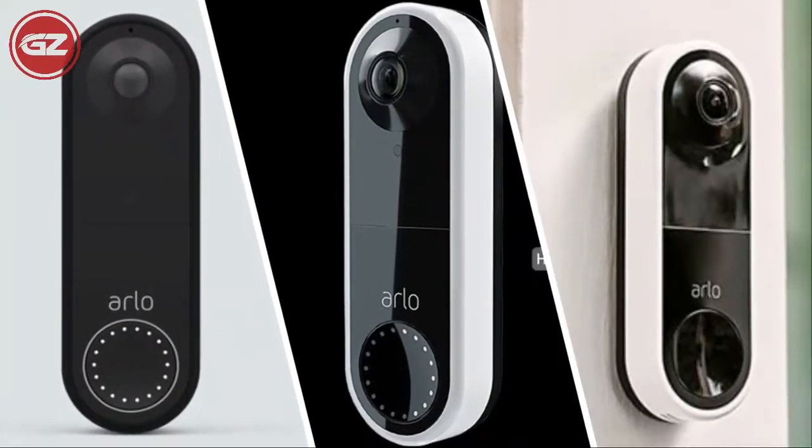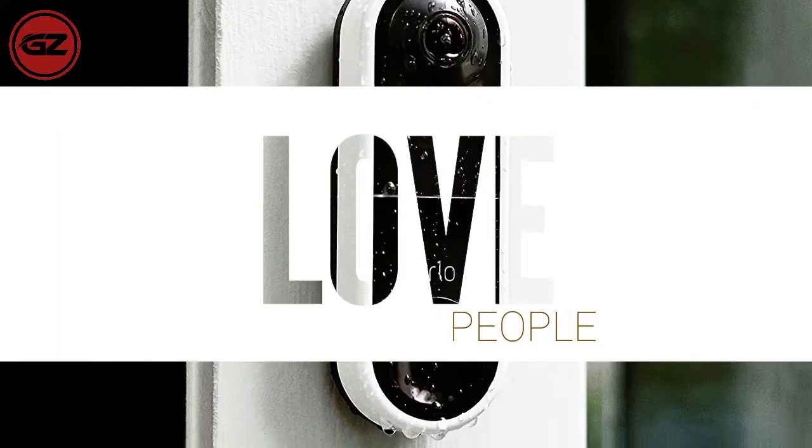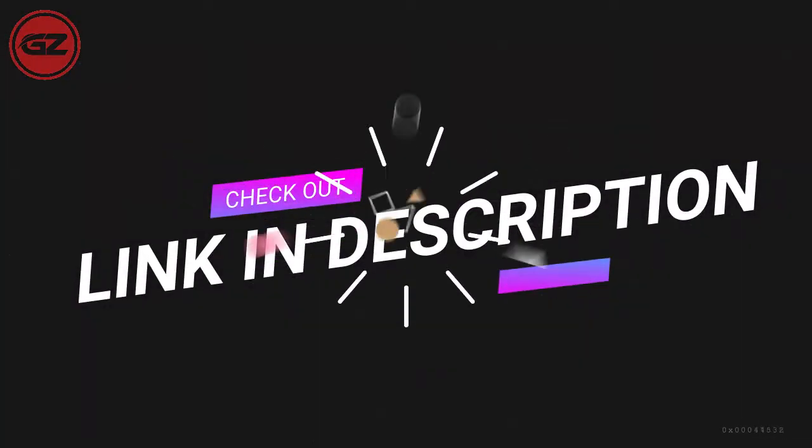Overall, it is a great deal and an affordable video doorbell. That's why people love to purchase it. You can also check the link for further details.